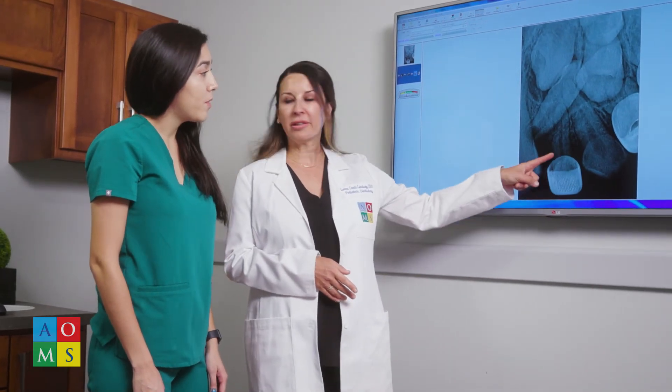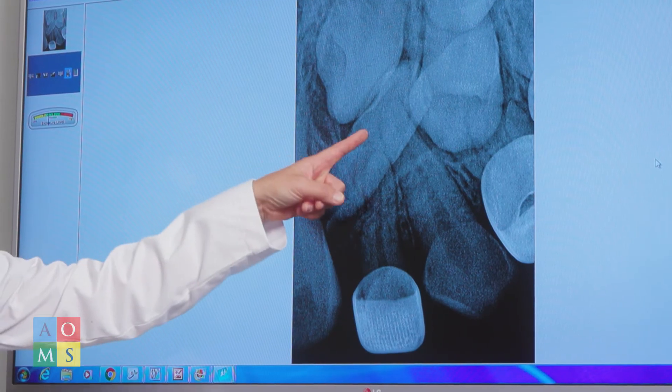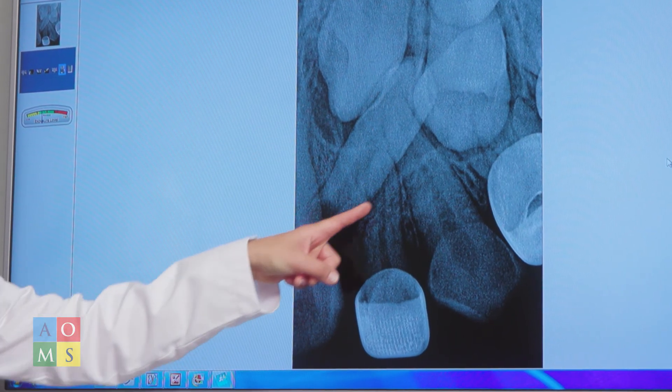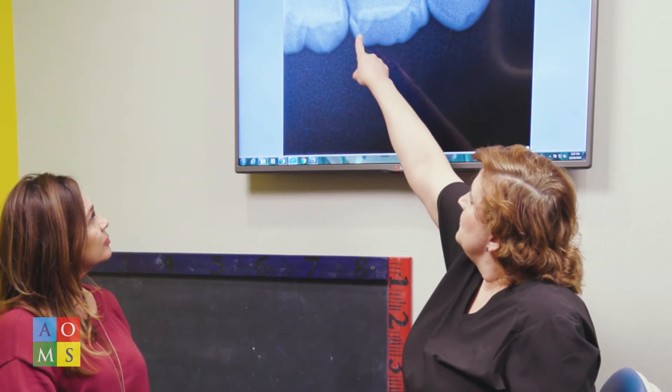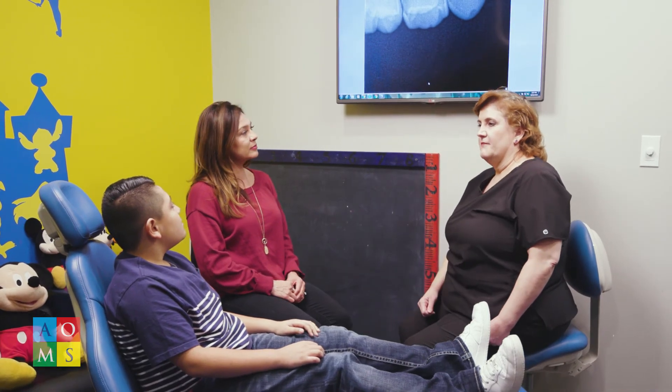If the cavity is small, nitrous oxide or laughing gas is available. Bigger cavities may need to be treated with a local anesthetic. This numbs the area around the tooth, making the procedure more comfortable. If the cavity is very large or if your child has extreme dental anxiety, we can offer safe sedation during treatment.